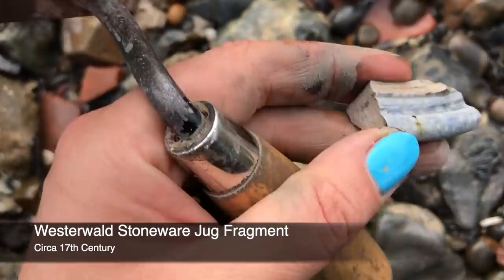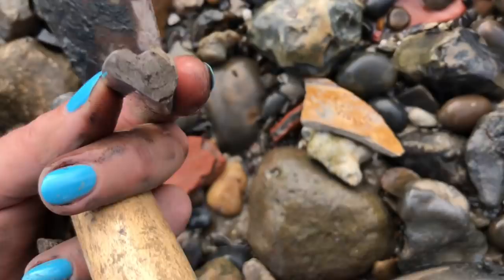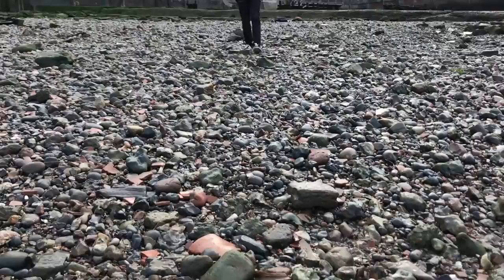I've just stopped here as I've noticed this piece of stoneware - probably from a Westerwald ware-type jug. Nothing really too remarkable about it, but it's nice to see the cross section there.